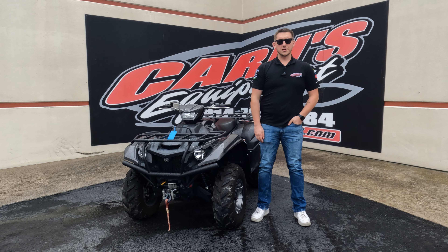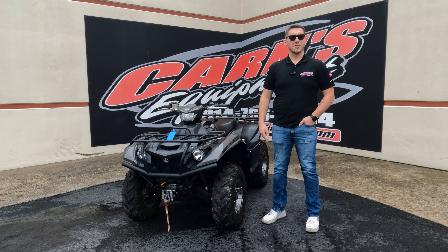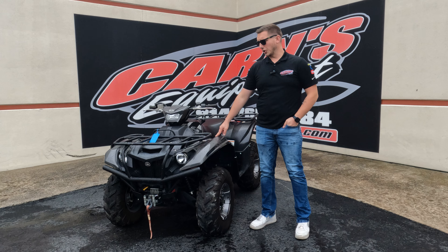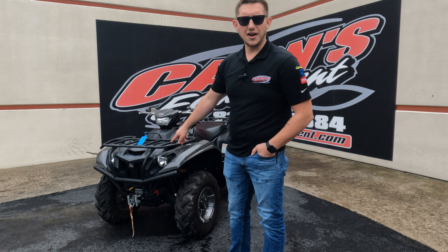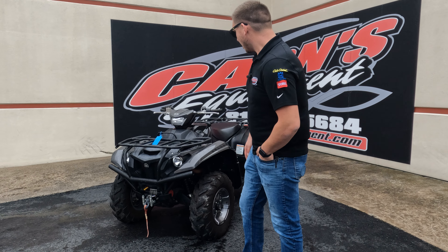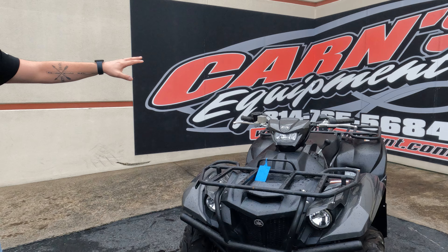Hey guys, this is Joey from Karns Equipment. Today I have this used 2022 Yamaha Kodiak 700 — really nice used machine, it's got super low miles. Cool things about this one: it does come with a Warn 2,500 pound cable winch, and you've got full heavy-duty front and rear racks.